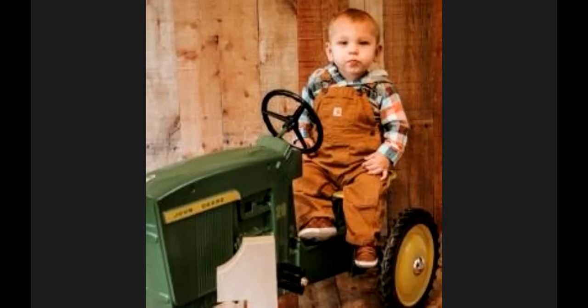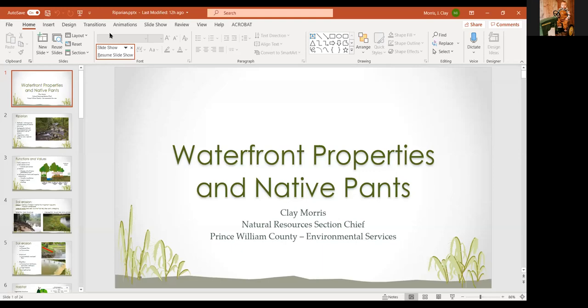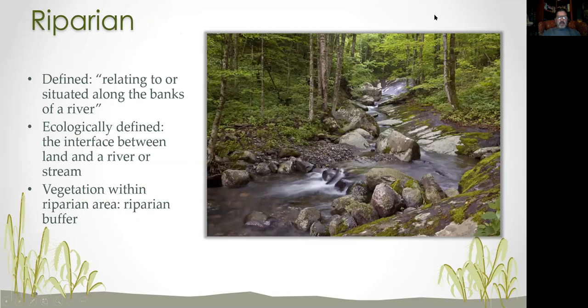After resolving the screen sharing issue, the presenter returns to the slides. The picture on the right is taken from a typical agricultural model. Early on they were realizing that agricultural uses were affecting water quality. We've also learned through the development process that development has an impact on streams. Back to the functions and values of the riparian area — it is really important for a number of reasons.